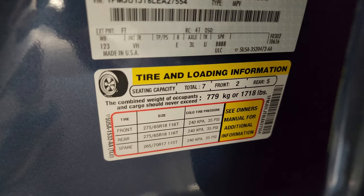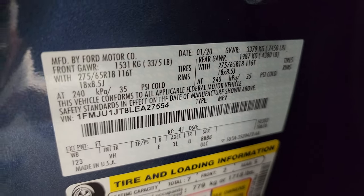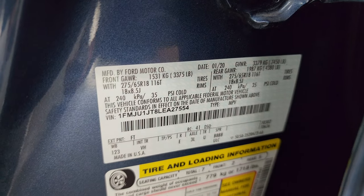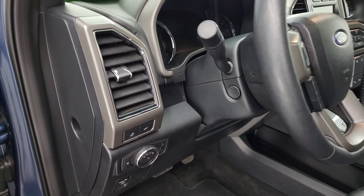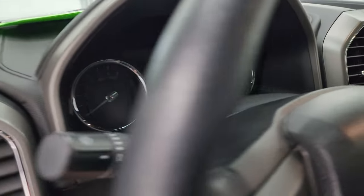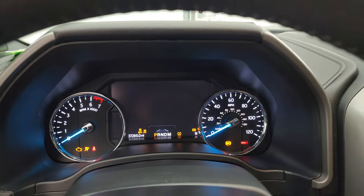There's the tire and loading information sticker as well as the VIN sticker. You can see axle code 3L — that's the 3.73 gears with the limited-slip differential. And that comes with the heavy-duty tow package, those 3.73 gears.